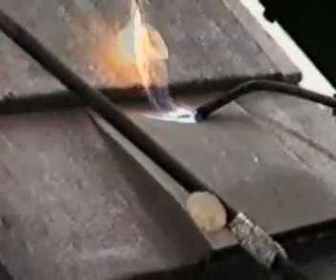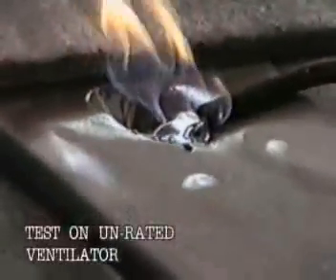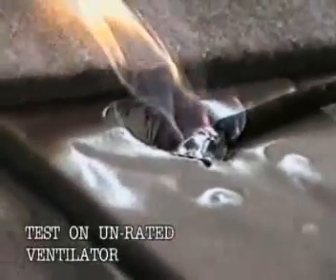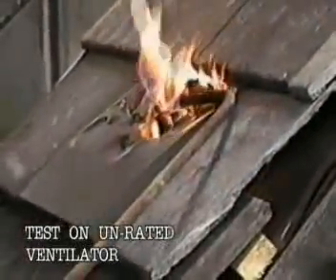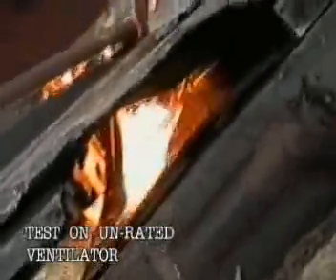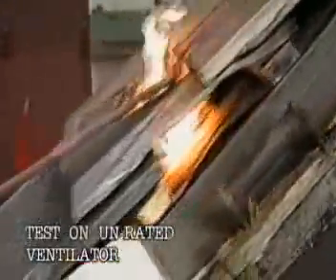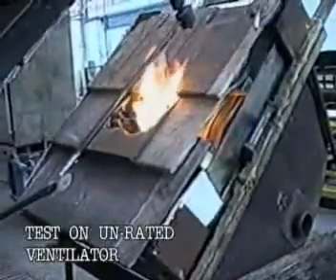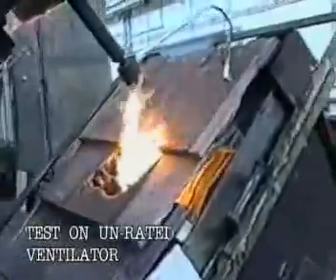We now see an unrated ventilator under the same test. The flame source is applied for three minutes and as the test progresses, it becomes apparent that the material from which the specimen is made is itself propagating fire, resulting in molten dripping material falling from the ventilator and onto the roof underlay. This in turn catches alight, resulting in complete failure of the specimen before the flame source is removed. The roof is now well alight even though the adjacent roof tiles are not affected.